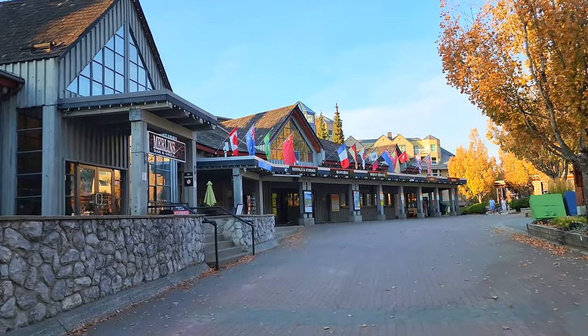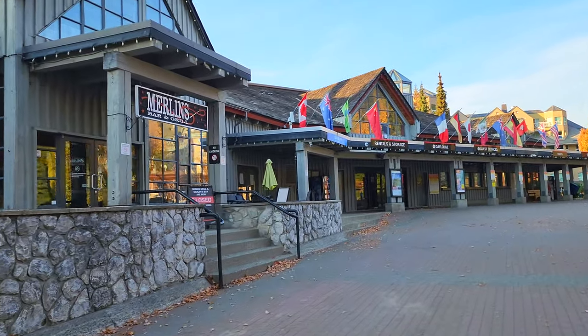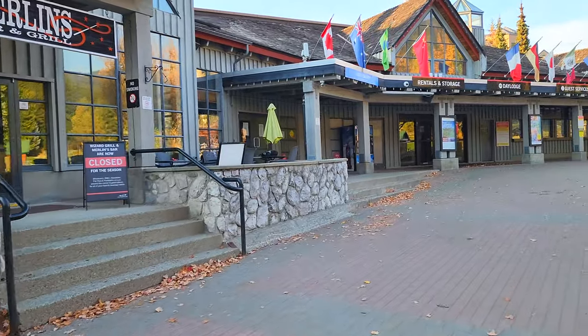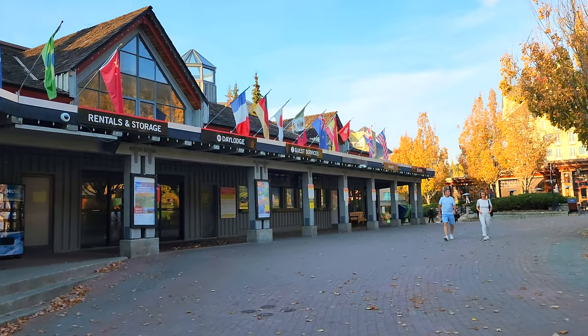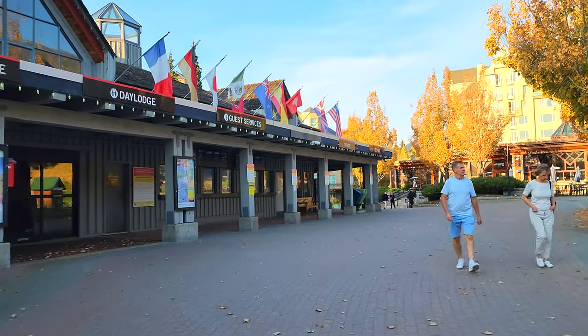Over here on the left we have Merlin's Bar and Grill. I'm doing this video in October and it is closed for the season. It's really no longer summer nor winter, so if you're wondering why nobody is in the Upper Village of Whistler — it's a quieter place than the center village, and we're here in an off season.